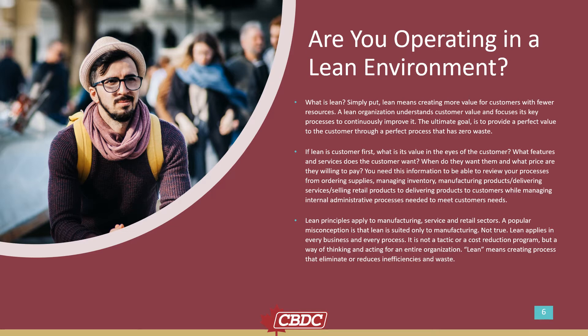If lean is customer first, what is the value in the eyes of the customer? What features and services does the customer want? When do they want them, and what price are they willing to pay? You need this information to review your processes — from ordering supplies, managing inventory, manufacturing products, delivering services, selling retail products, and delivering products to customers — while managing internal administrative processes needed to meet customer needs.